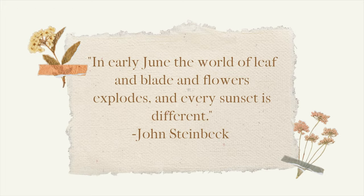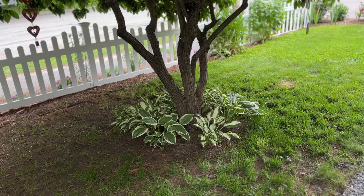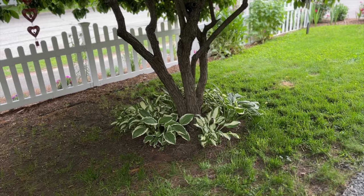With that said, stay tuned. We have a lot to see and some new changes to the garden space. Let's go. Here we are entering into the side front garden and there's a new addition.